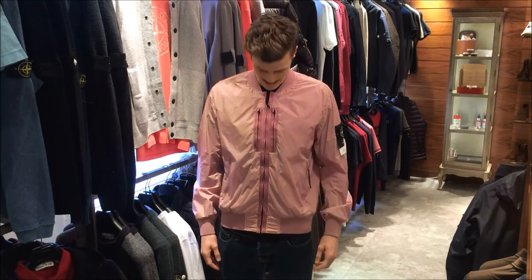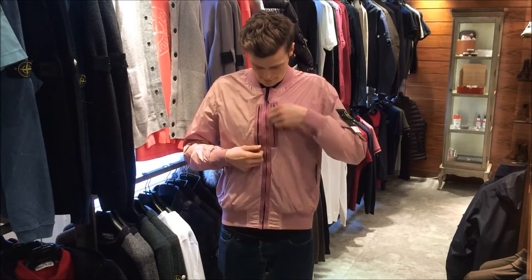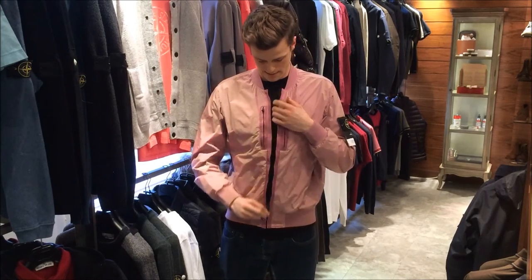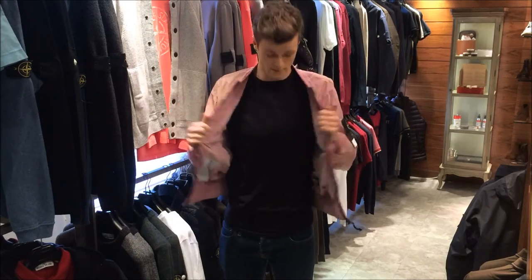Hey guys, it's Johnny from Aphrodite again. Today we're going to have the Stone Island bomber in pink. It has four zip pockets on the front, two on the other sides here. It comes all the way down with a little bit of coating.